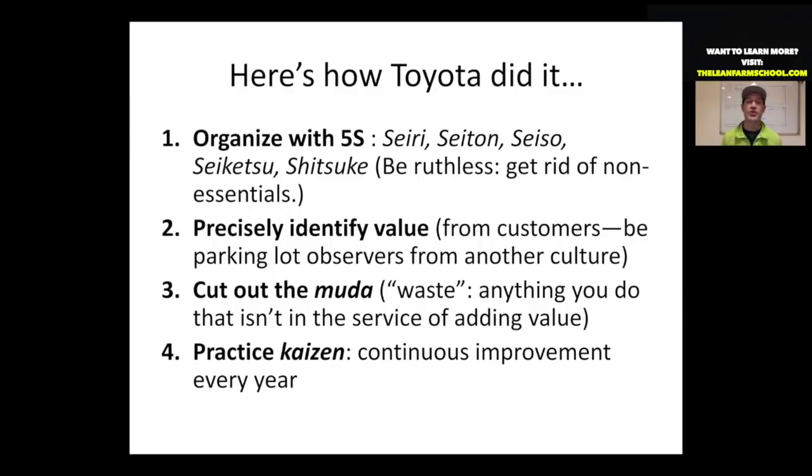Here's how Toyota became the world's number one automobile manufacturer. First, they got super organized with a beautiful system called 5S — we could have a whole webinar session on organization. The nuts and bolts of it is that you want to be ruthless and get rid of anything non-essential on your property. Anything you're not using on a weekly basis to add value for your customer shouldn't be on the property.